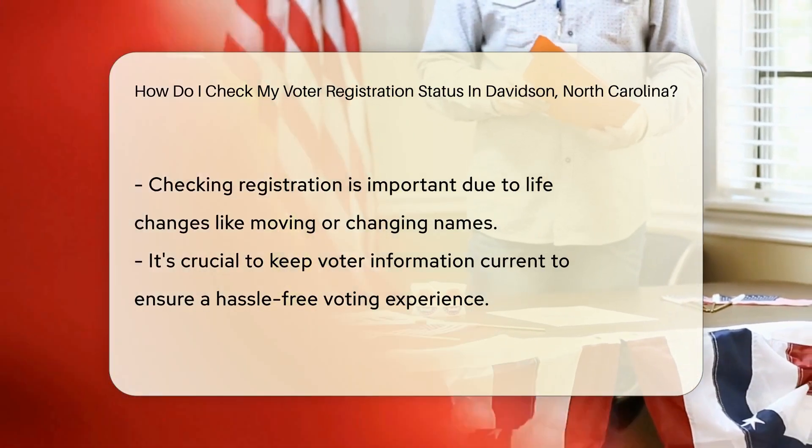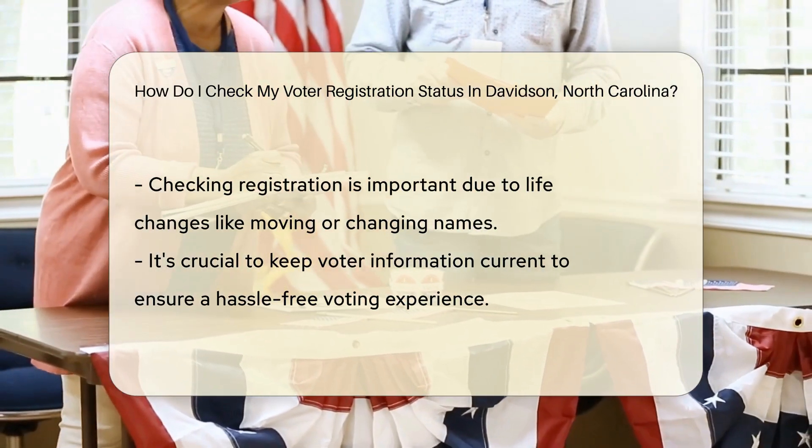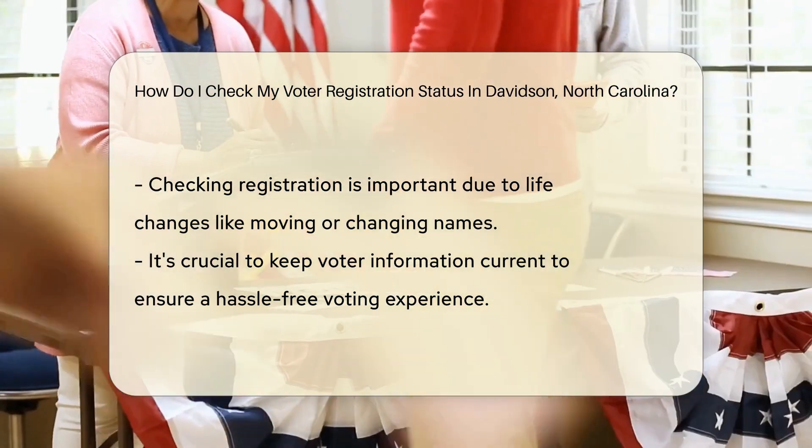There, you'll find the voter search tool — it's like your personal assistant in the political arena. Enter your name, and it's showtime for your registration details.